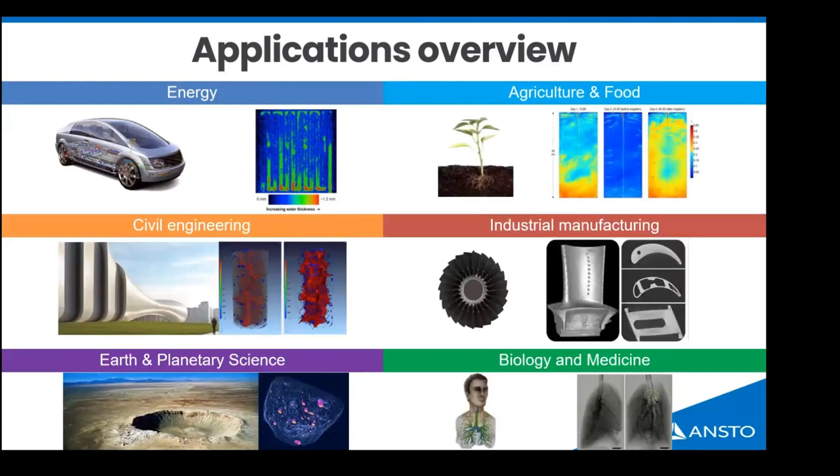DINGO finds great use in hydrogen fuel cells because water is opaque to neutrons — in any fuel cell where water is a byproduct, you can visualize where that water is. Similarly in agriculture you can look at the flow of water through roots, plants or soil. There's work in planetary science looking at meteorites, civil engineering examining porosity in steels and titanium, and in biology our team is working with other areas of ANSTO to develop irradiation methods to improve future pharmaceuticals.